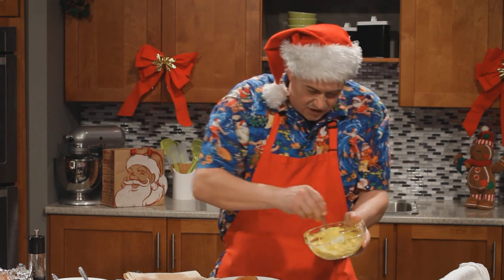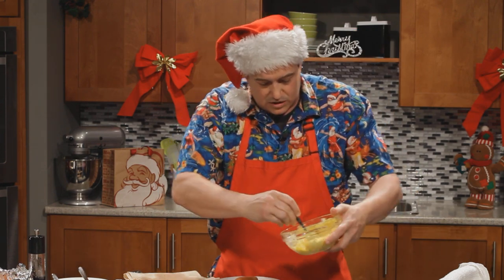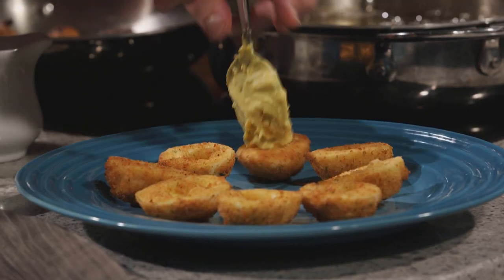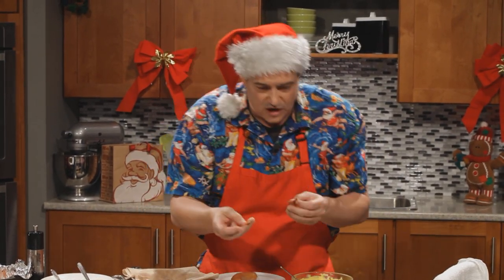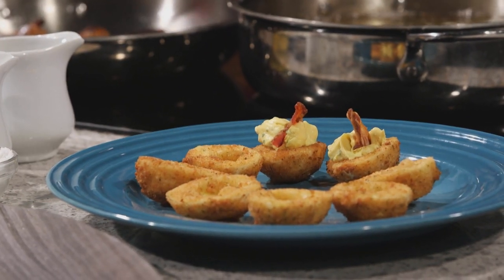We've got this filling here — your traditional deviled egg filling: egg yolk, a little bit of mayonnaise, some chives, salt and pepper of course. We're just going to dab these down right in the middle, and then we want to top it with a little bit of crispy bacon. Those will knock the socks off your guests when they stop by.